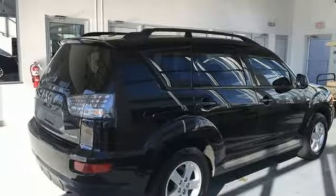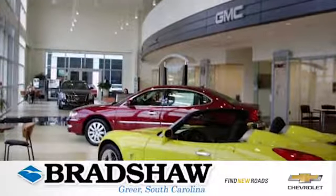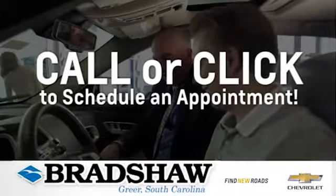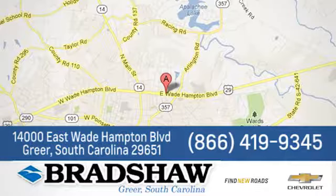Find your own lane in this Mitsubishi. See it for yourself when you take it for a test drive. Bradshaw GM Superstore — come by and see us. We're conveniently located at 14000 East Wade Hampton Blvd in Greer, South Carolina.